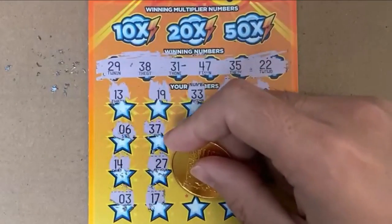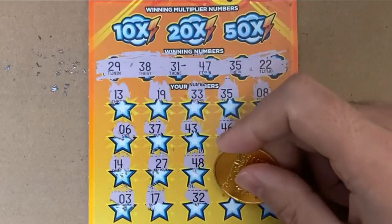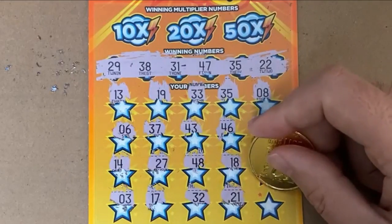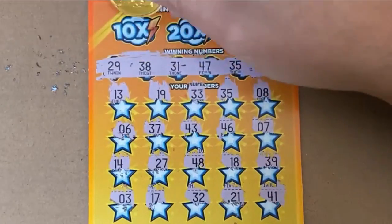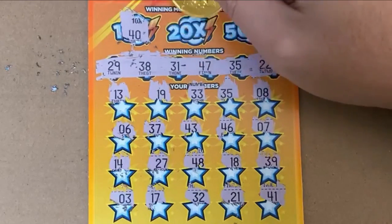17 — you're supposed to be up top — 17, 32, one away from 31. 21, 21, one away from 22, and the last is a 41. Doesn't look like we had anything matching up top.